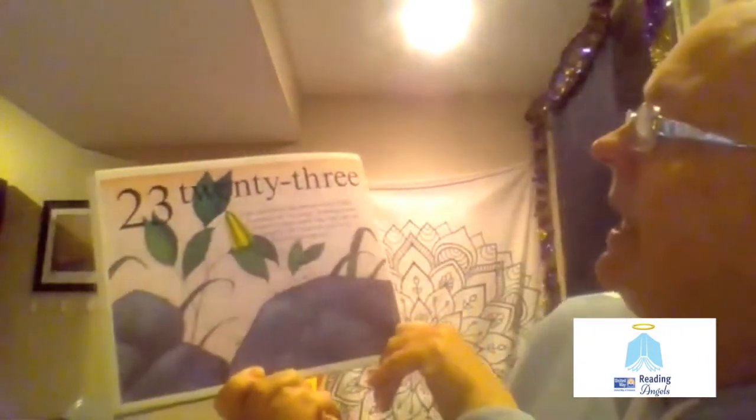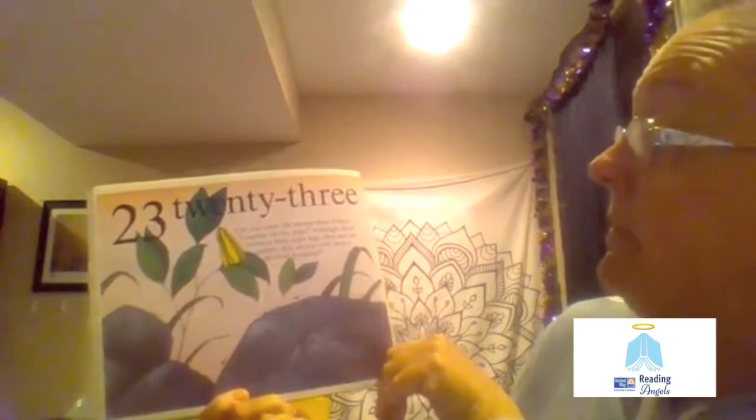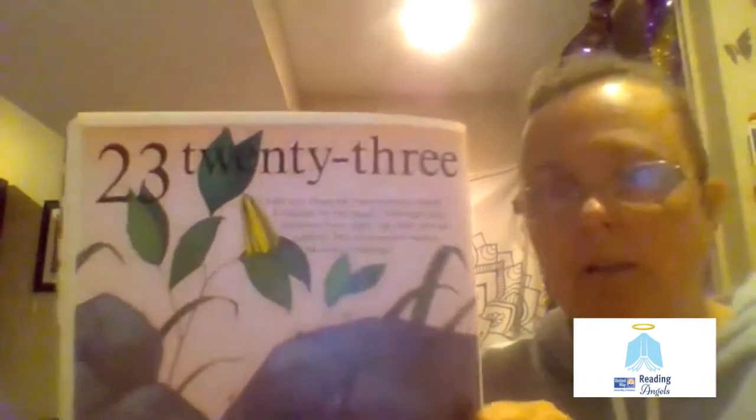23. Can you count the 23 daddy long legs on this page? Although these creatures have eight legs, they are not spiders. Has anyone ever seen a mommy long legs?